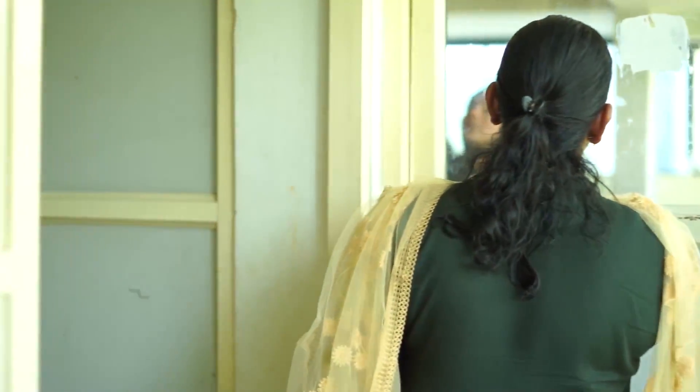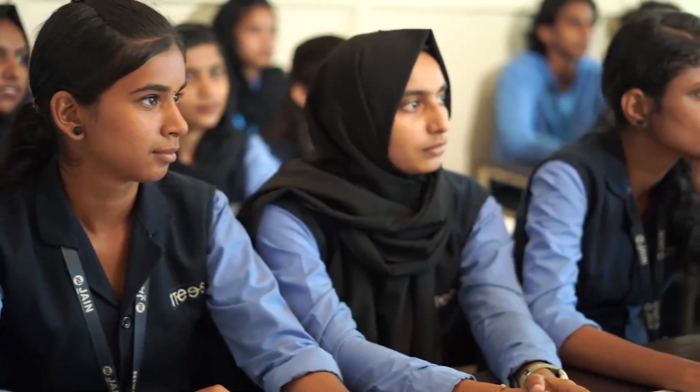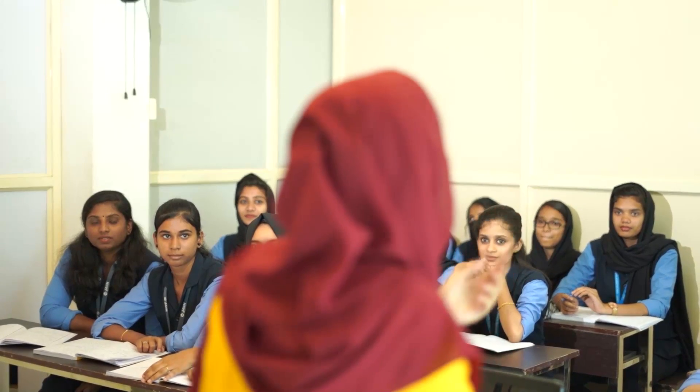This allows students to gain hands-on experience, developing practical skills and confidence. Our programs include BVOC in MLT and Optometry, diplomas in MLT and Optometry, and PG certificates in Hospital Administration, Medical Coding, and Lens Fitting.